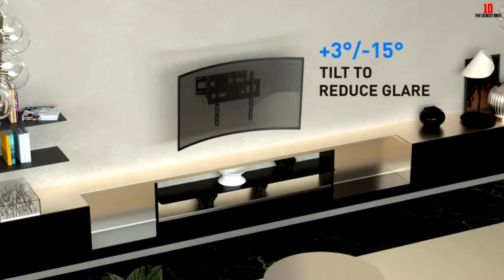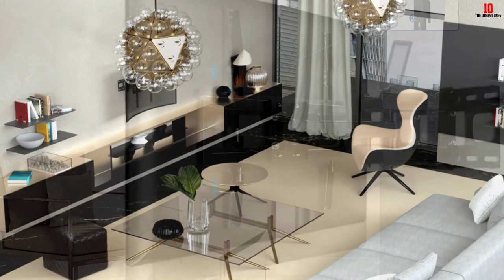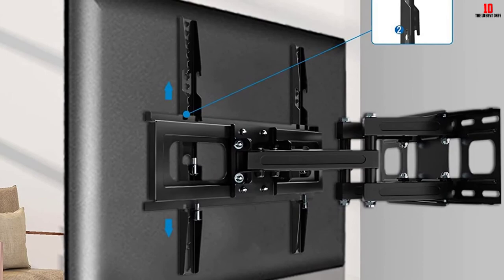The mount ensures you are comfortable while watching TV as it tilts 3 degrees up and 15 degrees down. It also helps you swivel your screen 180 degrees right or left.